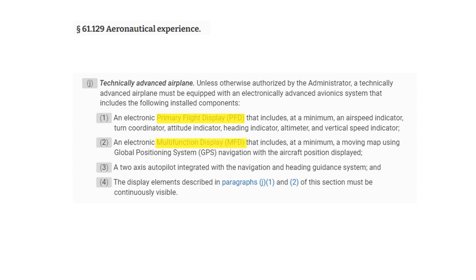A TAA also requires having an MFD, which includes a moving map using GPS with aircraft position, and a two-axis autopilot. This means we can control the pitch axis and the roll axis using the autopilot.